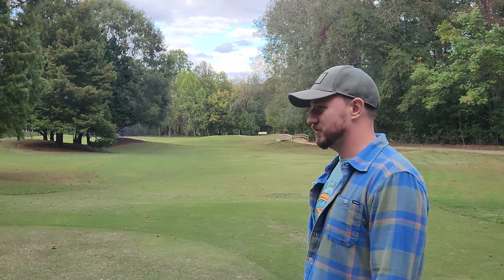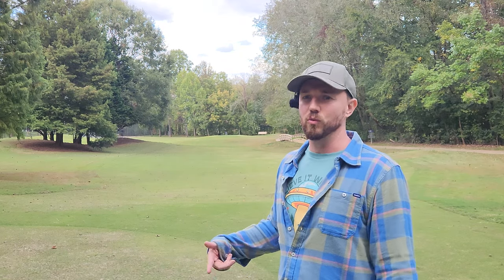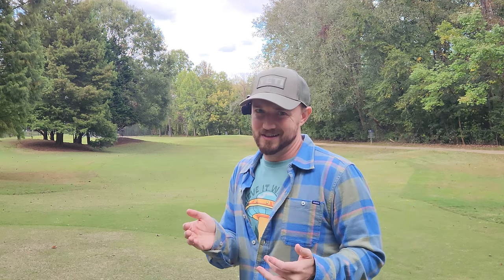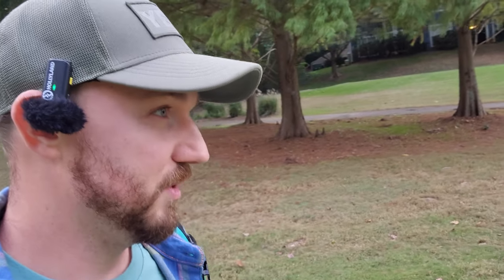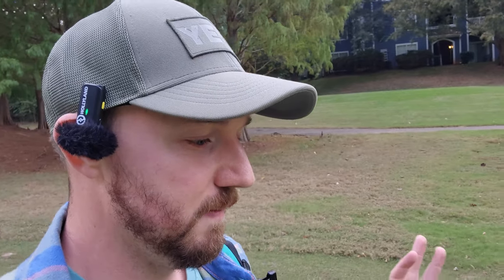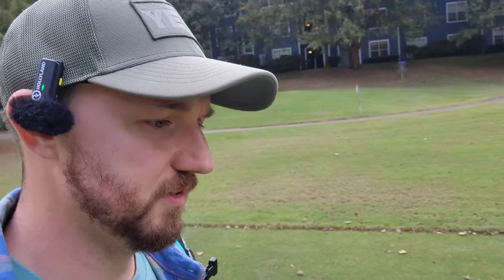I wonder how that happens where a disc is supposed to be a zero-four but it flies like a minus-two-one. Somewhere along the lines in that testing process and aerodynamics process, the flight numbers just weren't accurate. Or perhaps that's why they discontinued it altogether. There's a handful of discs I have in my collection that fly absolutely nothing like the flight numbers would indicate. I think people may instinctively think it's a bad disc instead of actually thinking about what the disc actually does when you throw it and how it flies for you. People get so fixated on flight numbers that sometimes they may miss out on a really awesome disc or really awesome flight path, maybe just because it wasn't exactly what they were expecting.